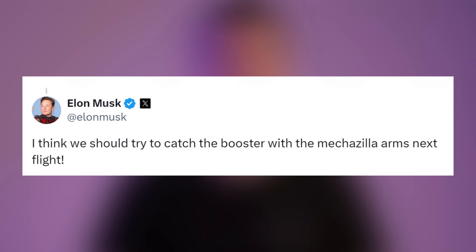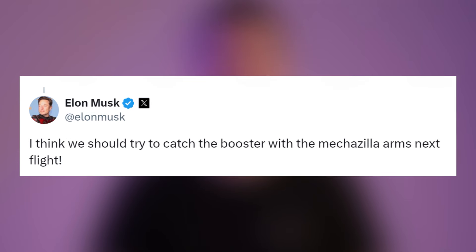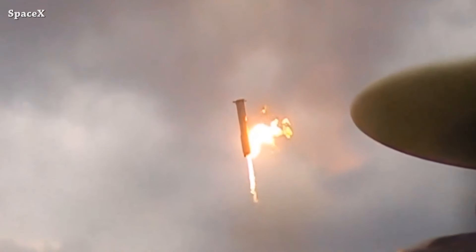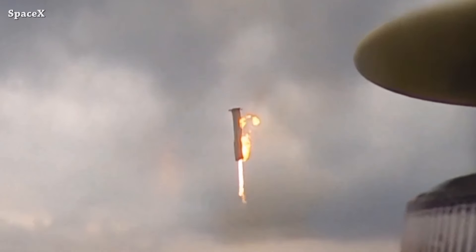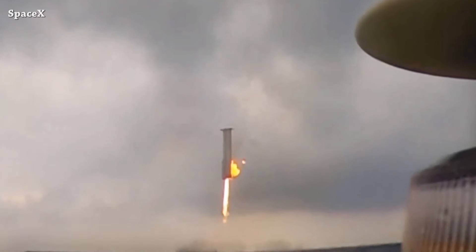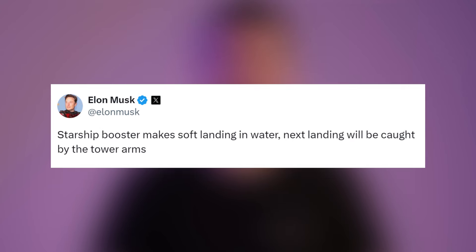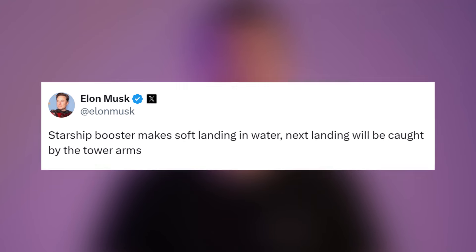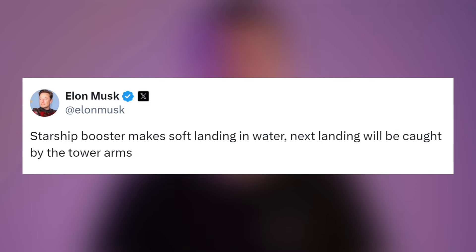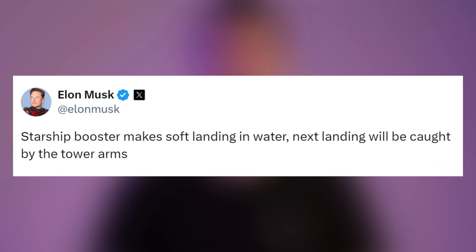I watched one of his interviews after the launch where he said 'maybe' and that he would talk with the team and make a decision. But before I started editing this video, I saw a new update from Elon — he said the Starship booster made a soft landing in water, and the next landing will be caught by the tower arms. So it's official.